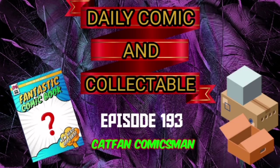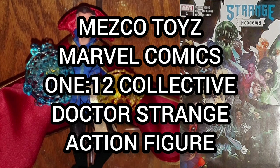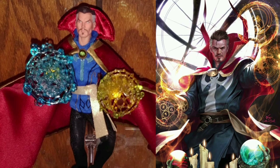Hello and welcome to the Daily Comic and Collectible, episode 193. Today the collectible of the day is the Mezco Toys Marvel Comics 1:12 Collective Dr. Strange action figure. Dr. Stephen Strange, M.D., was once a prominent but egotistical surgeon.